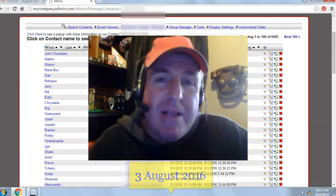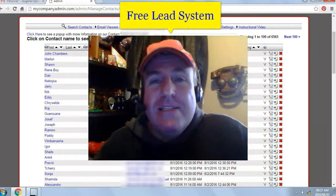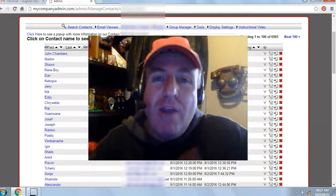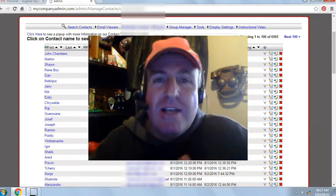Hi, my name is Eugene Pelser and I've been giving away a free list building website called the Free Lead System. It has exploded my online business and it can do the same for you. Even if you don't have an online business, you can make the system your online business. It's not rocket science.